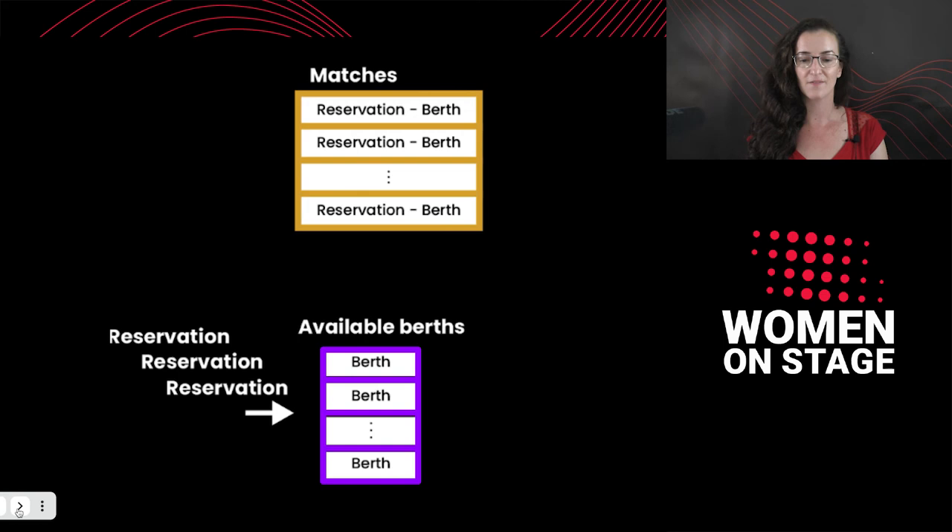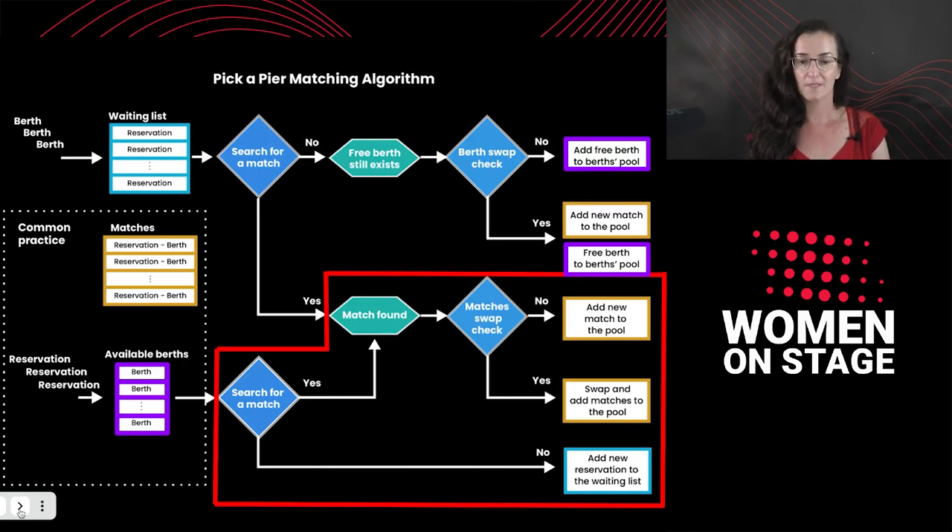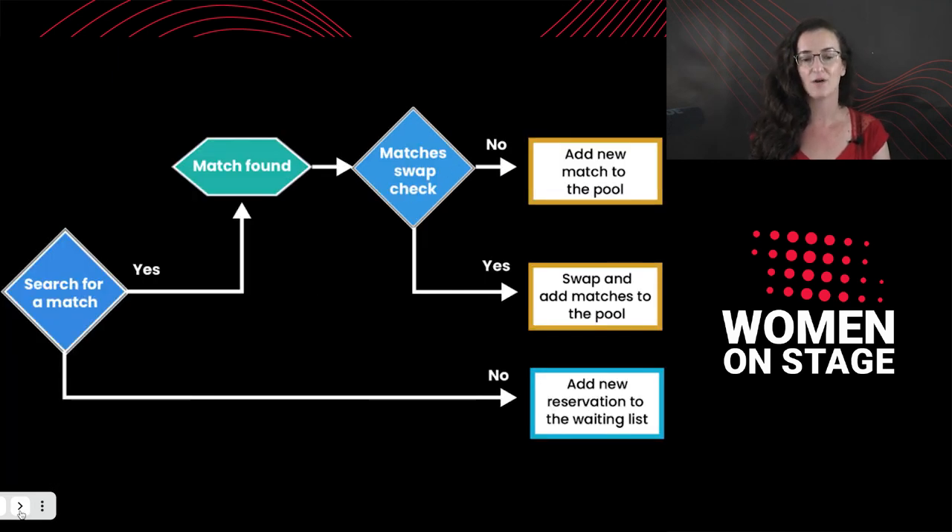In the common practice, when a reservation gets to a marina reception by phone or email, the receptionist usually just looks out the window to see if there is an available berth currently. If not, the reservation is rejected and usually no waiting list is offered. But in our algorithm — Pick a Pier's algorithm — it's completely different. When a reservation arrives, it enters the system automatically. The algorithm searches for the berths that match it best, optimizing the cost function. If no match is found, the reservation goes into the waiting list. If a match is found, the algorithm does another step of optimization: it tries to swap the new match with another match that already exists.